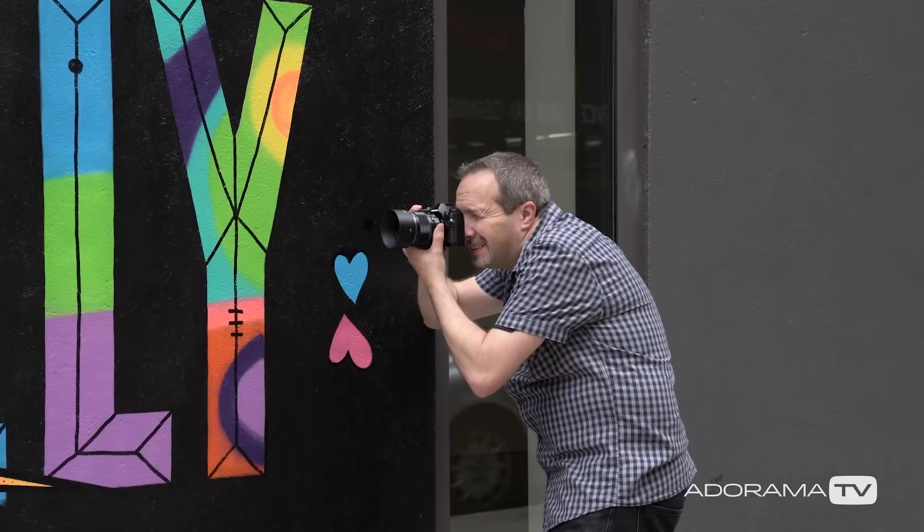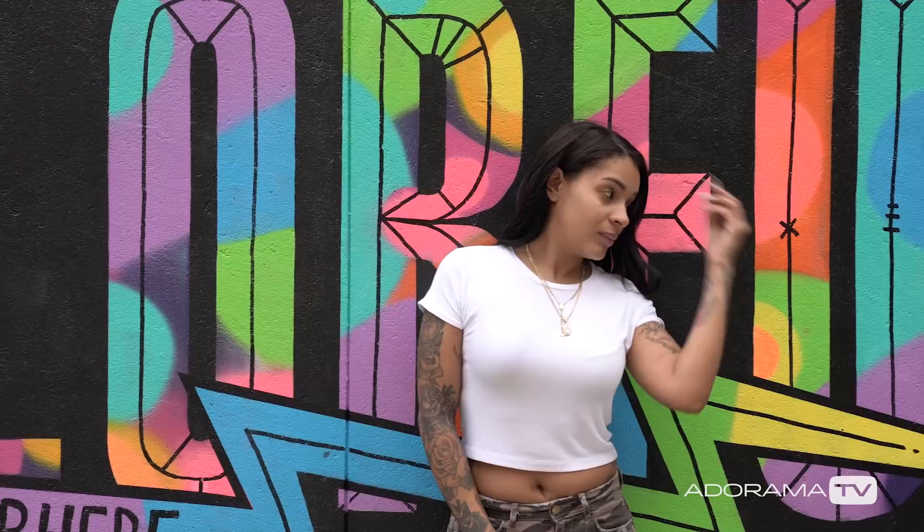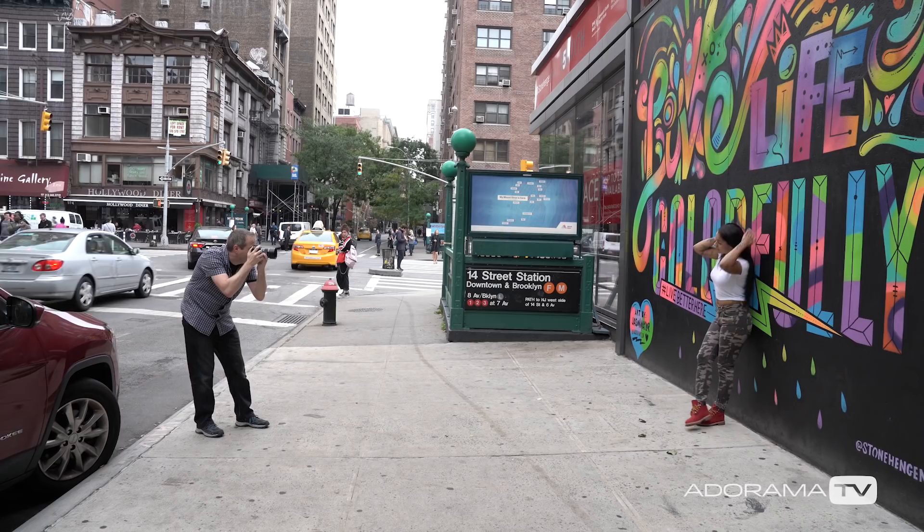It focuses incredibly quickly. If you go nice and close, the background becomes completely blurry. Step back a bit and of course you have a slightly crisper background, even at f1.2.